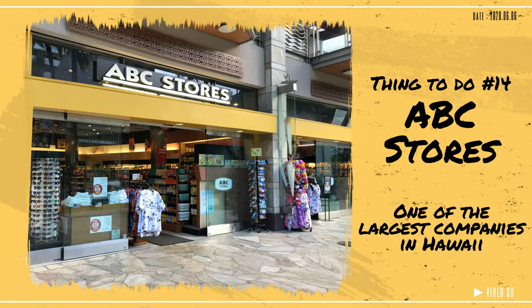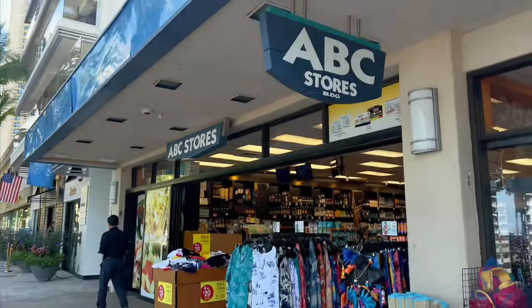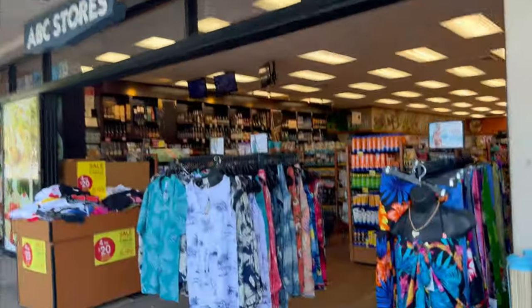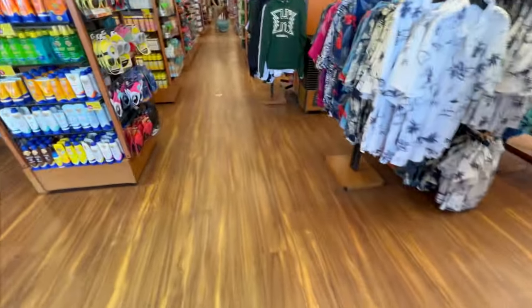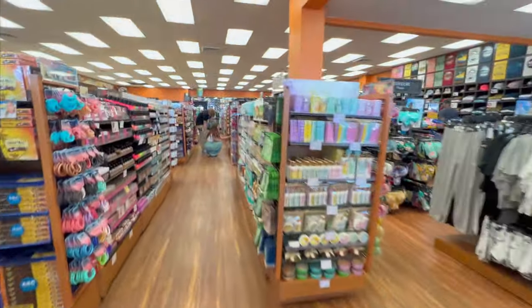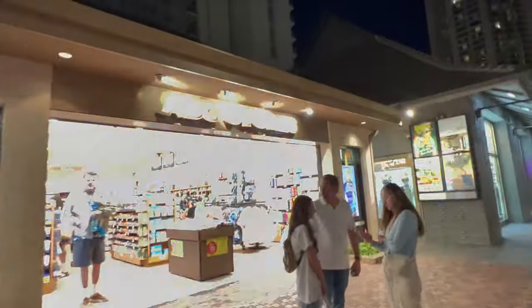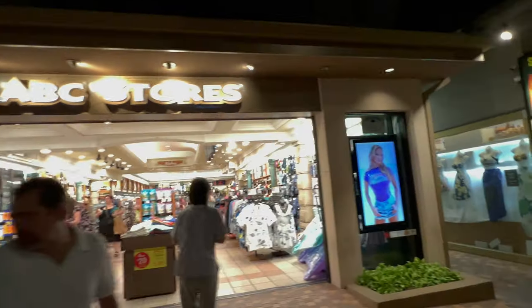Number 14: ABC Stores. You really can't go to Waikiki without going to an ABC store because they are literally on every corner — and I am not exaggerating. They are great and handy stores if you need sunscreen, snorkel gear, beach shoes, and of course souvenirs. If you keep your receipts and they add up to over $100 or more, you can get a free gift or two from them. So save those receipts.